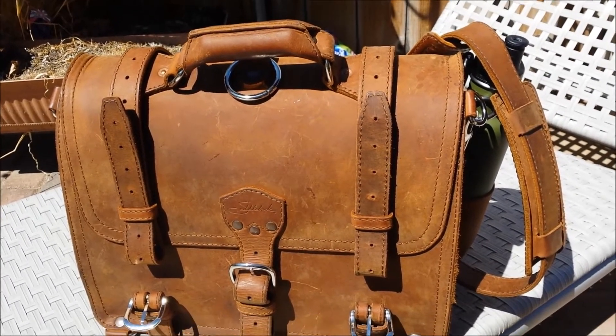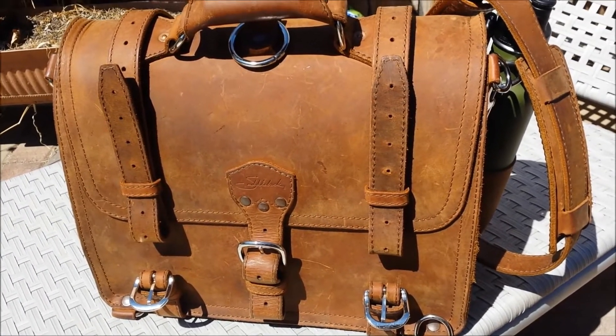Saddleback leather large classic briefcase in tobacco brown — 9-month update.